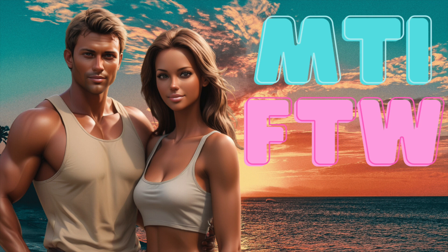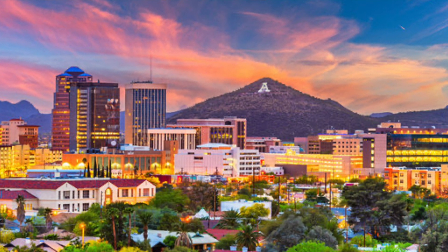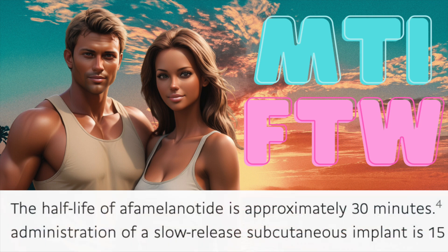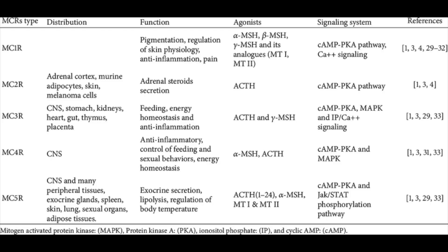As we concluded our previous discussion on MT2 with some history, MT1 took a similar path, with a good amount of its data stemming from the same team at the University of Arizona — however it didn't always stay that way. MT1 is a potent compound with a half-life of about 30 minutes that has its greatest proclivity for the melanocortin 1 receptor, which is expressed in skin, immune cells, the brain, placenta, testes, and adipocytes, amongst others. Its main functions revolve around pigmentation and anti-inflammatory effects.